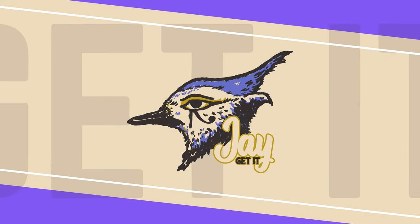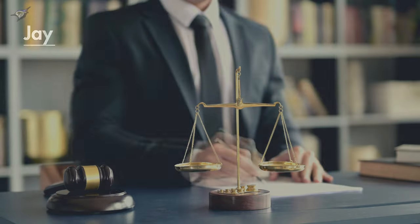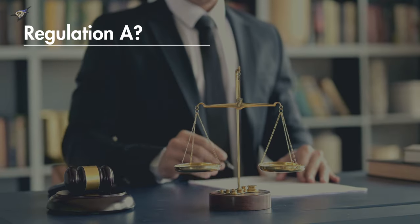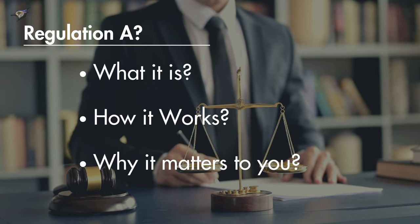Welcome to Jay Get It, where we break down complex financial topics into easy-to-understand nuggets. Today, we're diving into Regulation A — what it is, how it works, and why it might matter to you. Let's get started.